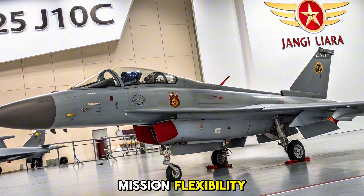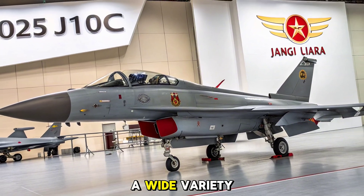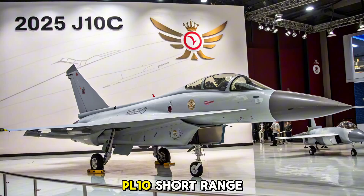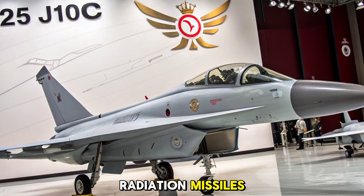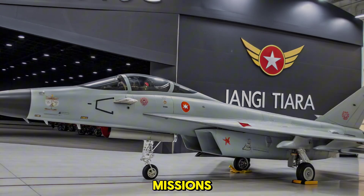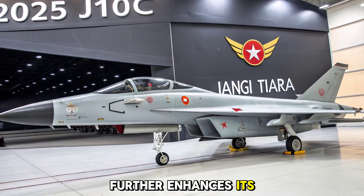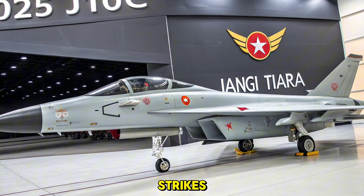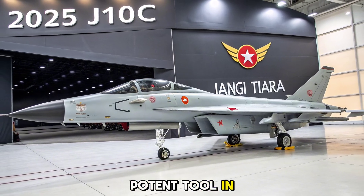Weapons Capability and Mission Flexibility: Equipped with 11 hardpoints, the J-10C supports a wide variety of weapons, including PL-15 beyond visual range air-to-air missiles, PL-10 short-range missiles, precision-guided munitions, and anti-ship and anti-radiation missiles. The aircraft is also capable of launching standoff weapons for deep strike missions. The integration of electronic pods and jamming systems further enhances its multi-role utility. Whether it's dogfighting, escorting, or ground strikes, the J-10C adapts seamlessly to mission requirements, giving China a potent tool in its modern air strategy.